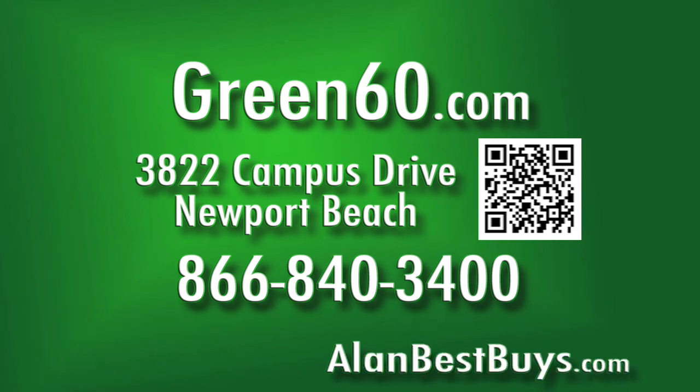Green60 Payroll Services, 3822 Campus Drive, Newport Beach. 866-840-3400. Green60.com.